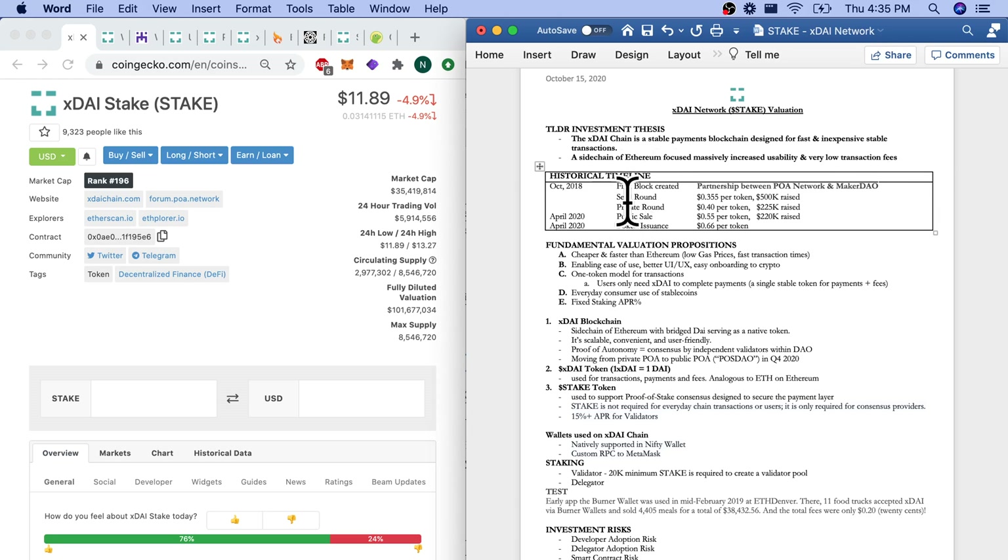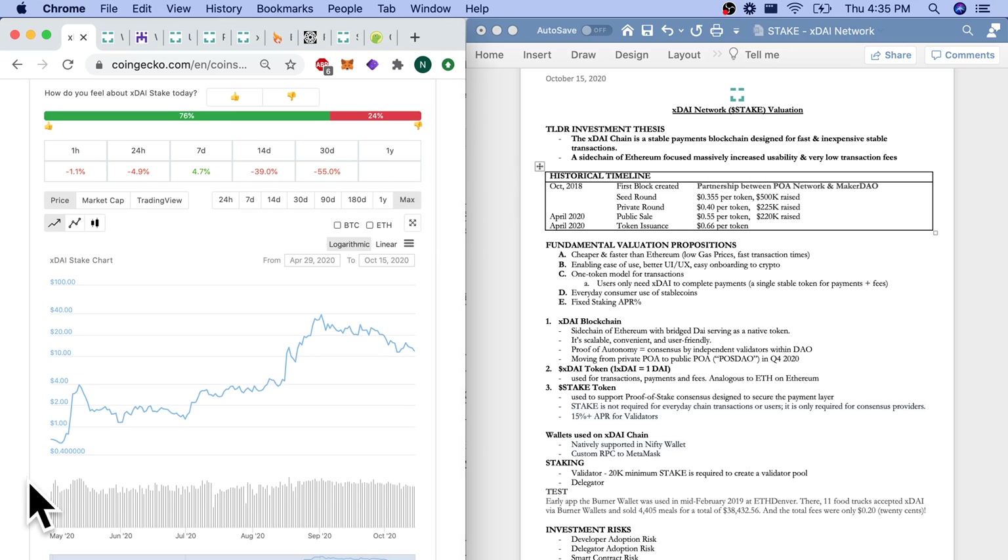We've had a seed round, a private round, and a public sale, all for less than $0.66 a token, which was our token issuance price in April of 2020. I believe they've only raised a little under a million dollars — please let me know in the comments if you think they've raised more. It's good to see the organization growing a large community with a lot of products and services with only a little bit of funding.